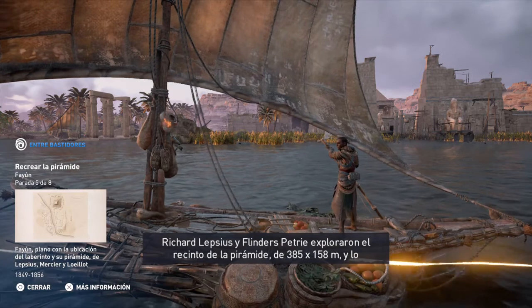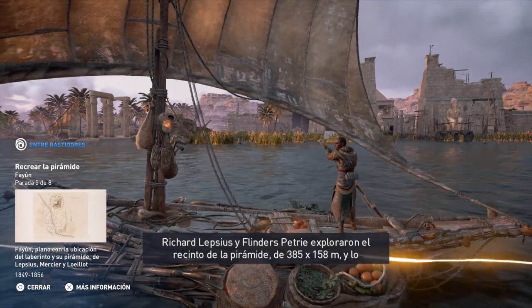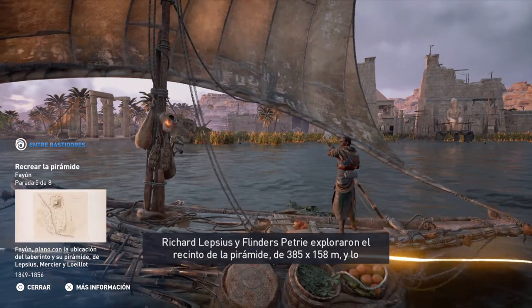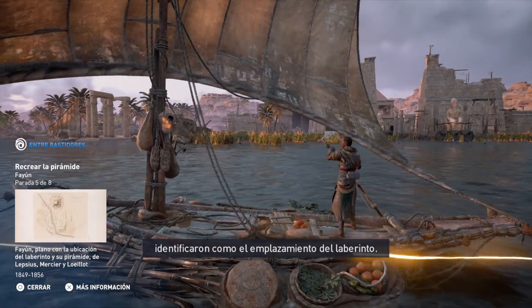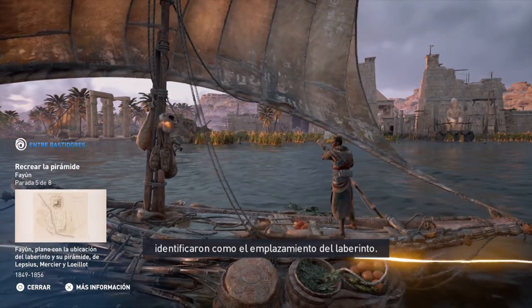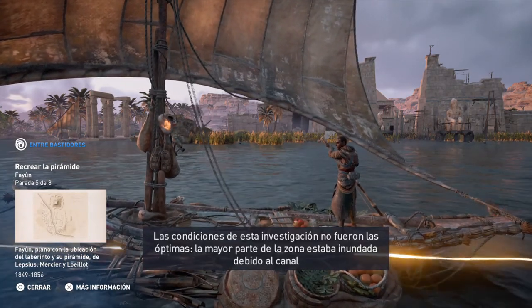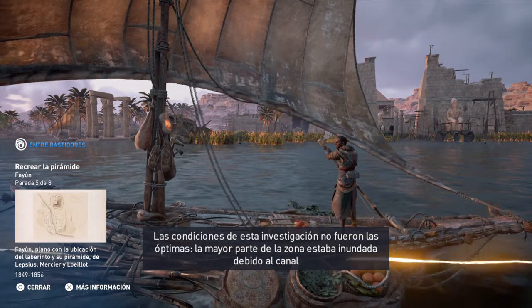Richard Lepsius and Flinders Petrie both explored the pyramid site, measuring 385 meters by 158 meters, and identified it as the location of the labyrinth. Their research conditions were difficult, as most of the site had been submerged by the nearby canal.